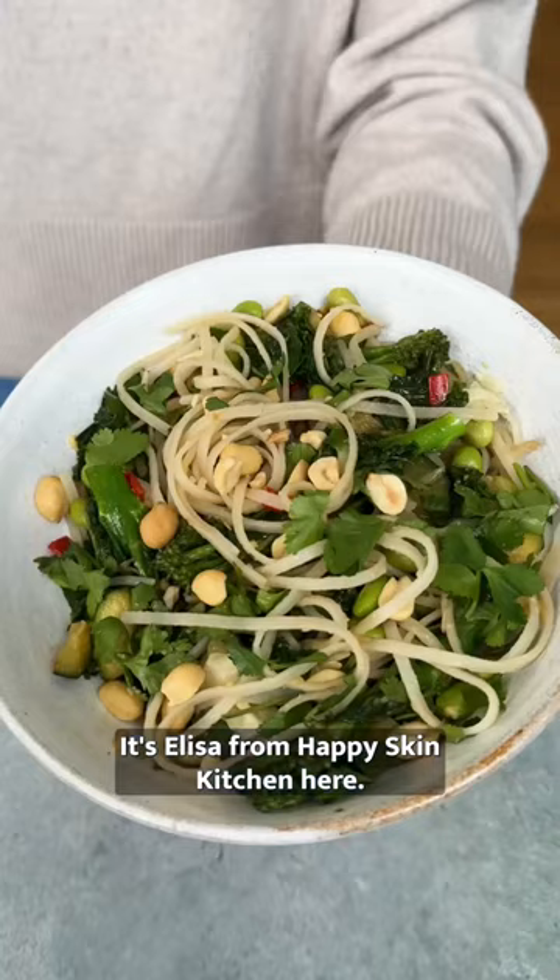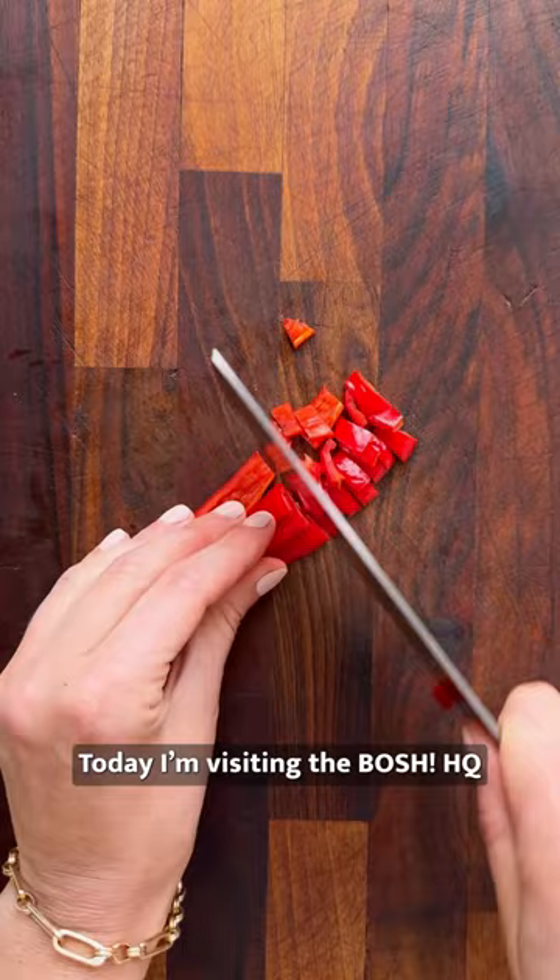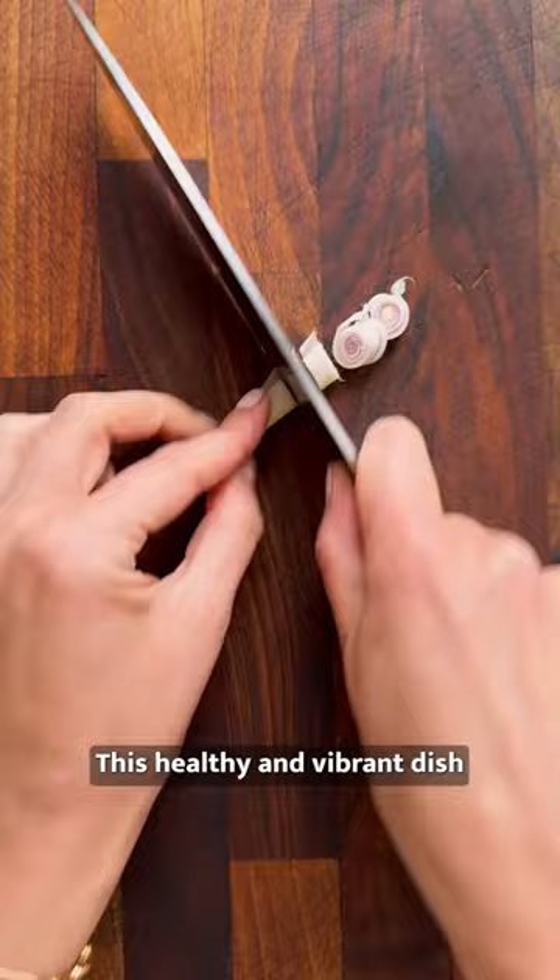Hi guys, it's Elisa from Happy Skin Kitchen. Today I'm visiting Bosch HQ to make a fragrant and flavorful superfood stir fry for you. This healthy and vibrant dish is absolutely jam-packed with vegetables and punchy Asian flavors.